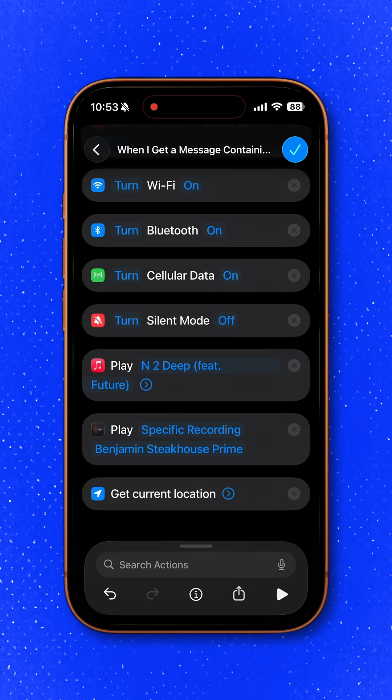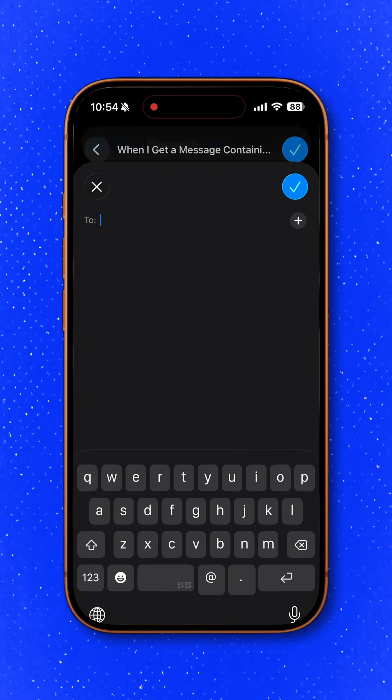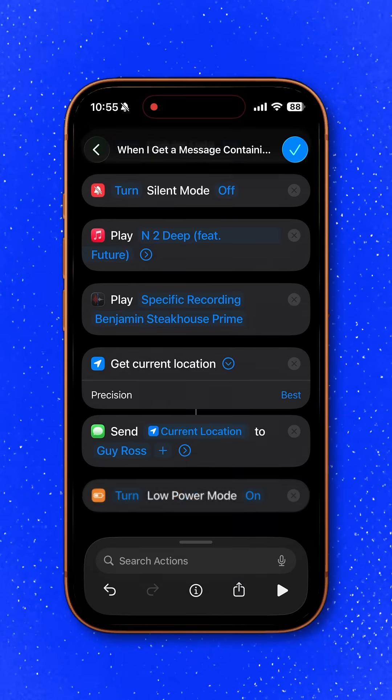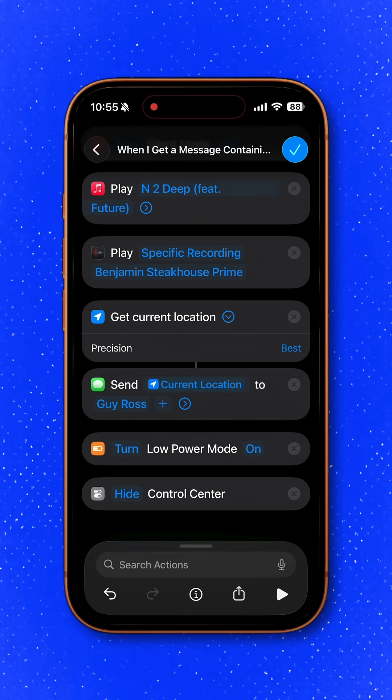Next, add 'get current location' and set your precision to best. Then send the location to your trusted contact. Lastly, turn on low power mode and turn off control center so no one can quickly kill your signal.